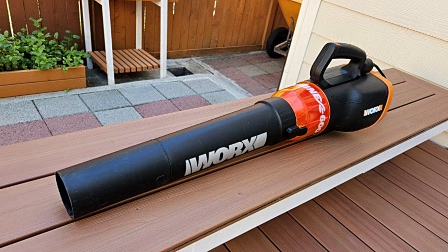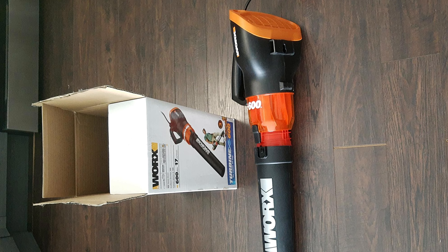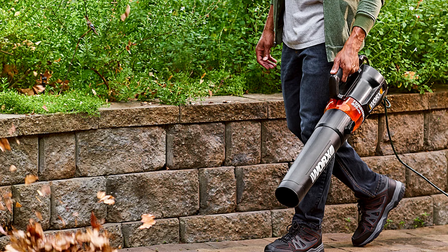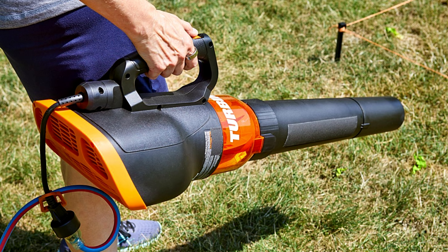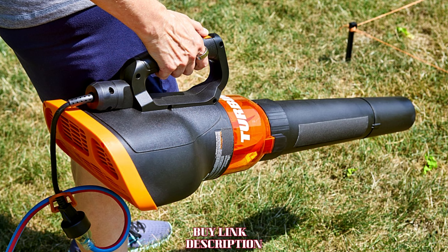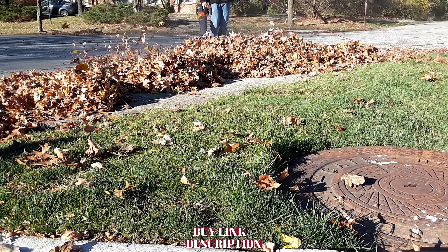Another great feature of the Worx WG584 is its lightweight design — one of the lightest blowers on this list, making it incredibly easy to maneuver for extended periods. You can hold it above your head to clear gutters, reach under decks, and maneuver around obstacles without breaking a sweat. The Worx WG584 is a corded blower, meaning you don't have to worry about battery life or charging times — just plug it in and go, making it ideal for homeowners with larger yards.